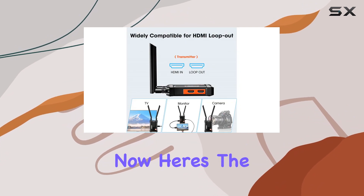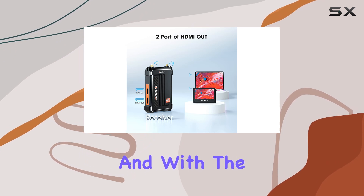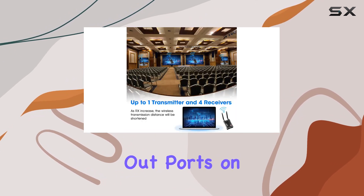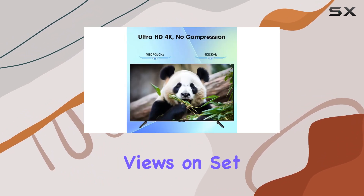Here's the cool part: HDMI in and loop out features make it super versatile. And with the added bonus of two HDMI out ports on the receiver, it's a dream for directors and filmmakers needing multiple views on set.